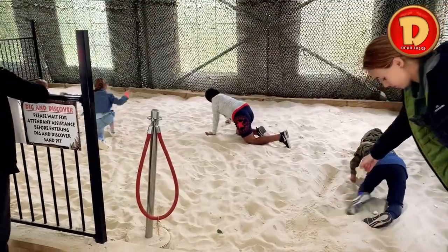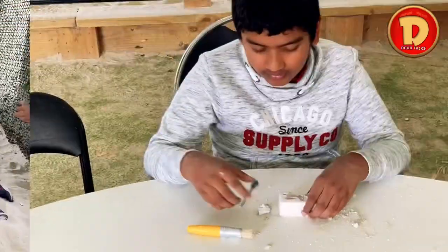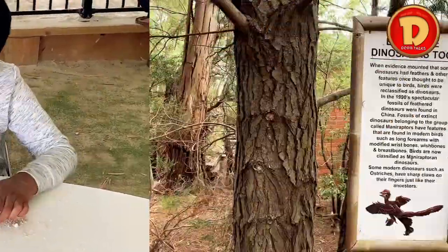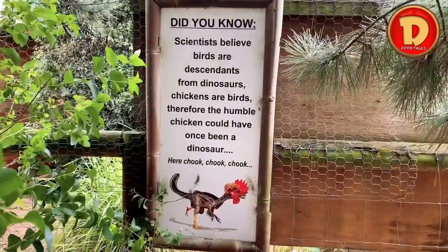Dig and discover time! I was the first one to find a skeleton head, and it was the Pachycephalosaurus. Did you know birds are dinosaurs as well? Because they're cousins to dinosaurs.